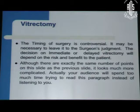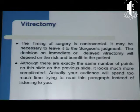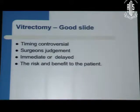For example, here is a slide — I am a vitreoretinal surgeon, so most of my slides will have something like this: 'The timing of surgery is controversial. It may be necessary to leave it to the surgeon's judgment. The decision on immediate or delayed retinectomy will depend on the risk and benefit of the patient.' Everything is written down there. Why do you want somebody to read it out? The audience is not illiterate — they will read it. So this is not right. This is all that is required — the entire thing can be conveyed in four small phrases.